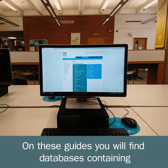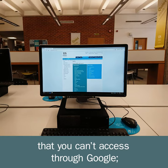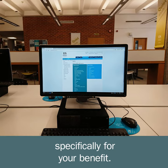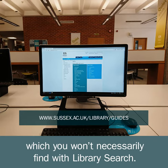On these guides, you will find databases containing different types of material: full-text peer-reviewed journal articles that you can't access through Google, anthropological films that won't appear on YouTube, and high-quality academic resources that we subscribe to specifically for your benefit. For example, if you're looking for business information, a database like Orbis contains balance sheets and peer analysis reports, which you won't necessarily find with library search.